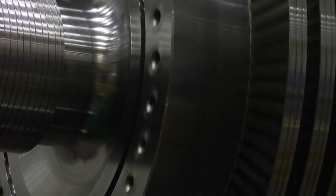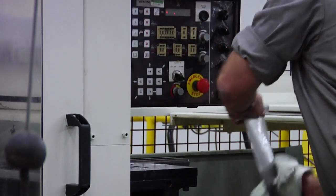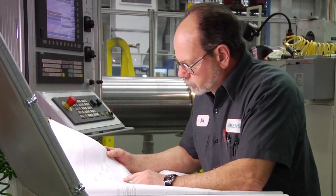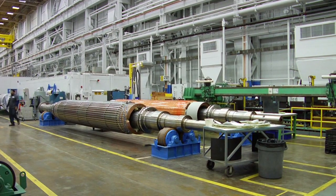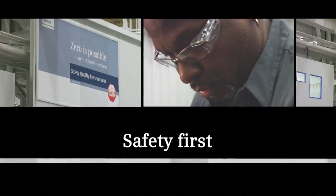Siemens takes great pride in working to develop and maintain its activities, processes, and products within the strictest standards of environmental safety. Safety is the number one priority for Siemens Charlotte. We have that message to our team and our employees, and we make sure that safety comes first — over quality, on-time delivery, and cost.